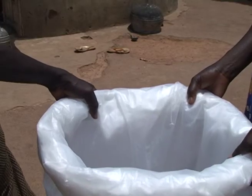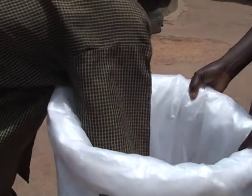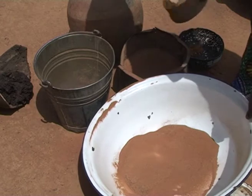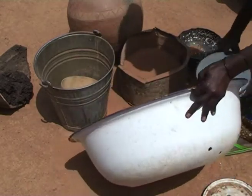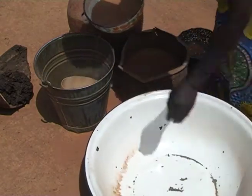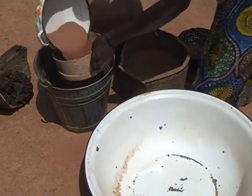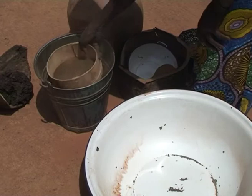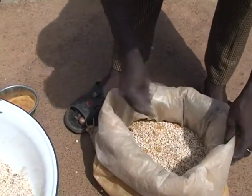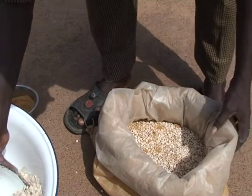Use airtight storage containers such as triple bags to suffocate adult beetles. Mix the seed with equal quantities of sieved sand or ash to expel air from between the seeds and to entrap any beetles emerging from them. Adding chili powder or dried plants with a pungent smell can repel and sometimes kill the beetles in storage.